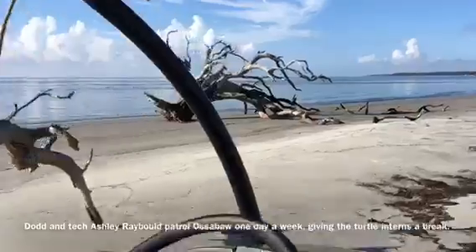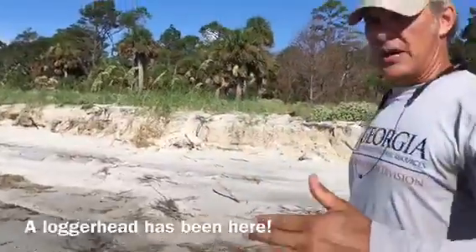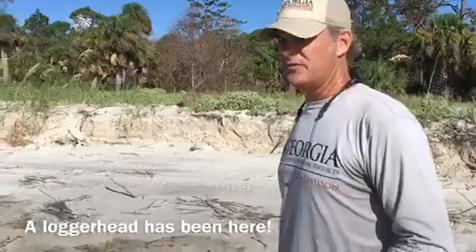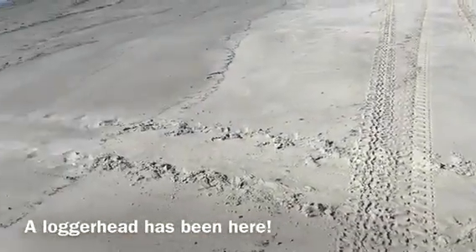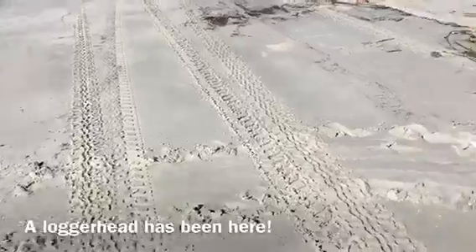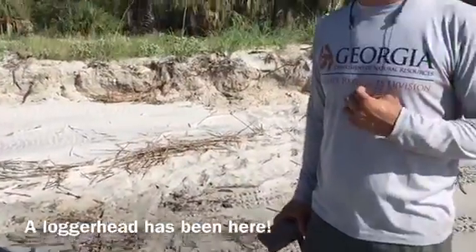We'll actually work coming back this way because as the tide comes up, there's a track differential, so it looks like she's been on the beach for a little while. Doesn't mean she nested — about half the time they emerge, they don't nest, because it's not habitat that they like or they're disturbed by someone or something on the beach.